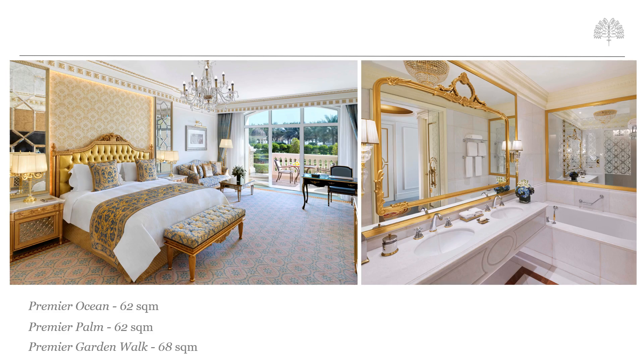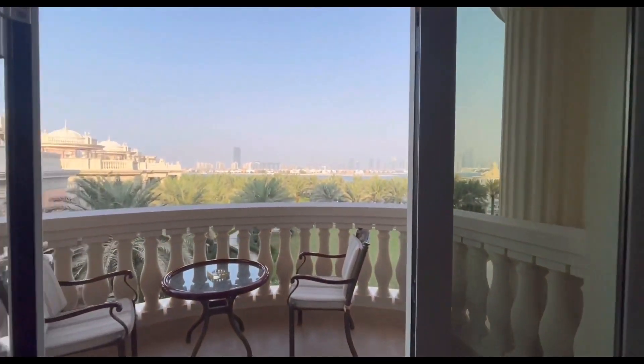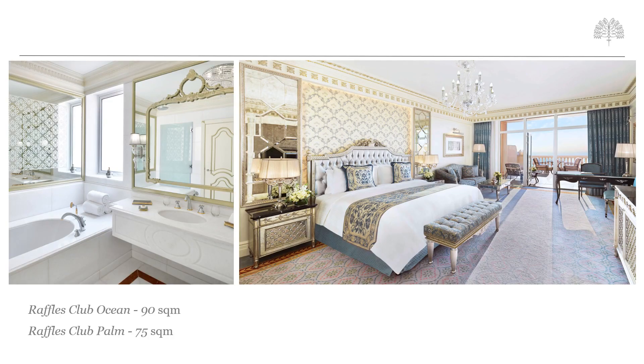Premier Ocean, Premier Palm, and Premier Garden Walk rooms are all similar in shape and size, with the Ocean and Palm facing rooms offering 62 square metres and the Garden Walk rooms offering a little extra at 68 square metres. The Resort's Family Room category consists of two guaranteed interconnecting Premier Ocean rooms, featuring the same size balcony and bathroom area as the Deluxe rooms. Raffles Club rooms are worth upgrading clients to, given their sizes are much greater and they provide access to the largest club lounge in Dubai. Raffles Club Palm rooms offer up to 75 square metres and Raffles Club Ocean rooms offer up to 90 square metres.